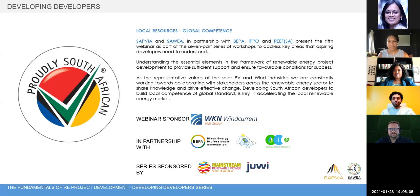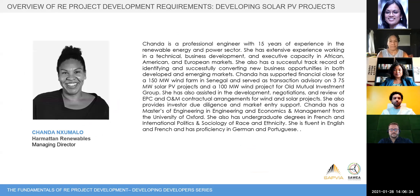I would now like to welcome you all to sit back and enjoy the esteemed panel of speakers. I encourage you all to participate by way of questions — please use the Q&A function on Zoom, and these will be addressed at the end of the session during the facilitated Q&A. In the interest of time, I'm going to skip over the speaker bios. They can be found on the slides and are available upon request. Without further ado, let me hand over and welcome Miss Chanda Kumalo, Director of Harmattan Renewables, who will be speaking on the development of solar PV projects.